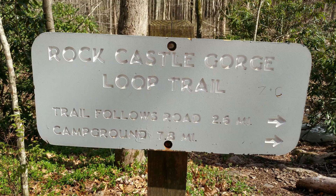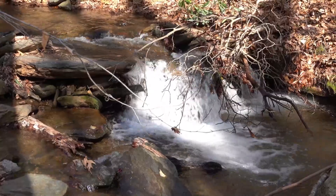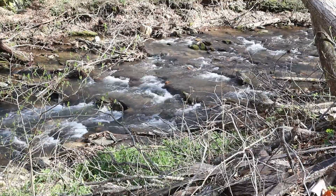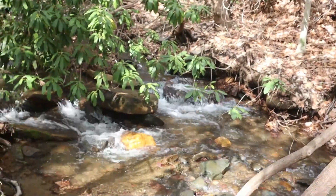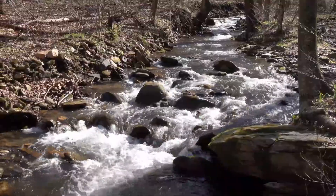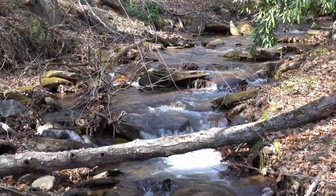Hi, this is Frank Taylor with Nature at Your Door. I'm here in the Rocky Knob Recreation Area just off mile 167 of the Blue Ridge Parkway. I'm actually down in the bottom of this gorge and there's beautiful wildflowers all through here. I'm on the Rock Castle Gorge Trail — it's a 10.8 mile loop over varied terrain. At its highest point it takes you to over 3,500 feet over the top of Rocky Knob, and then you drop down into this gorge and move along some of the most beautiful trout waters you've ever seen.